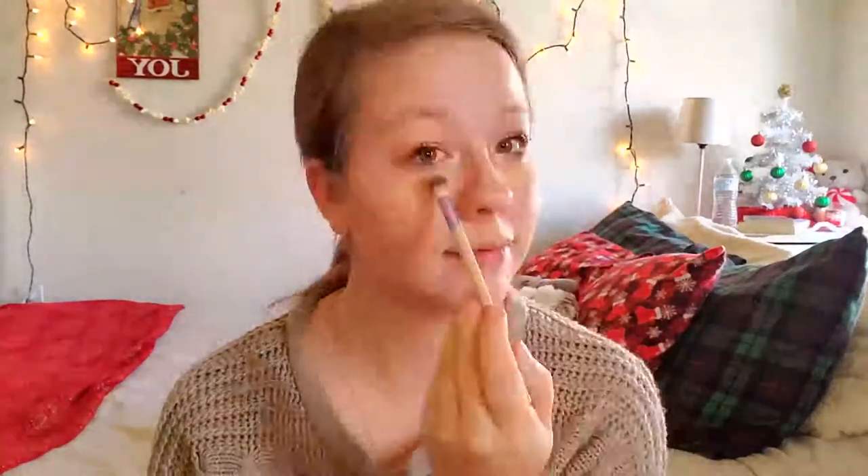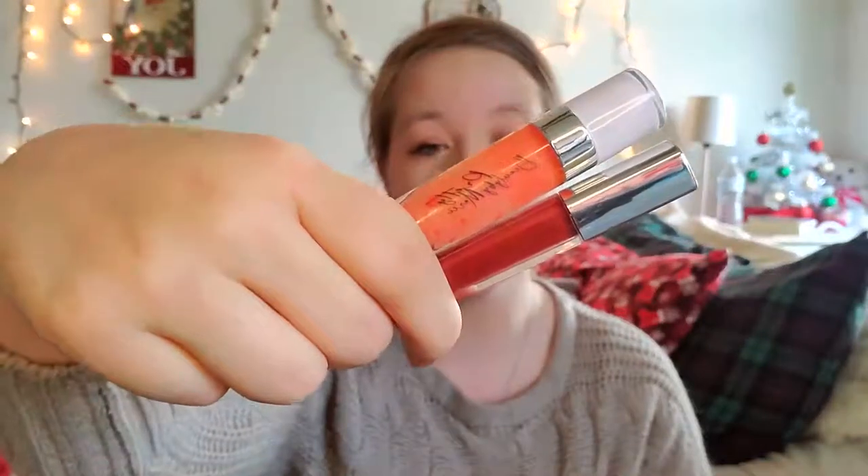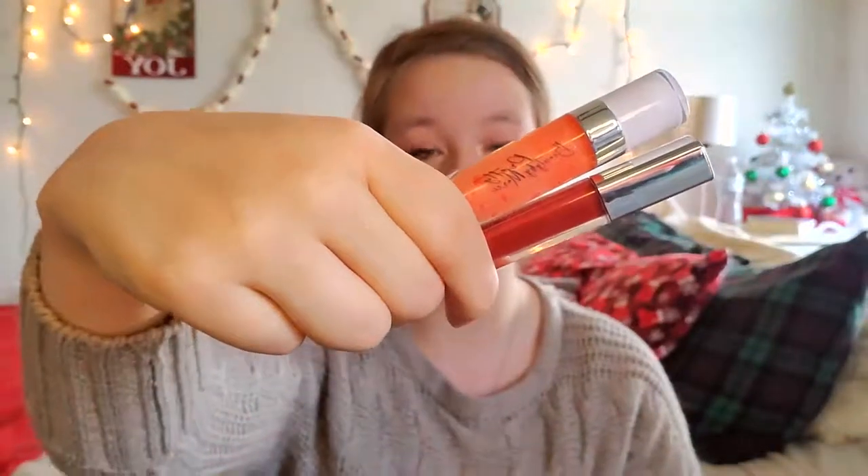I'll have the Thanksgiving Get Ready With Me linked in the information cards. After setting my face with that powder I do my lips. For my lips I'm using the lip gloss by Pretty Beauty by Marcy and my red Effective Effects Healthy Lipstick.